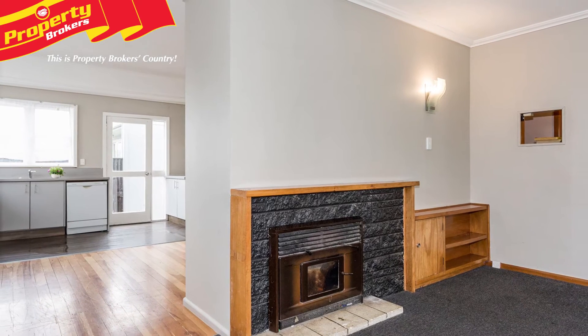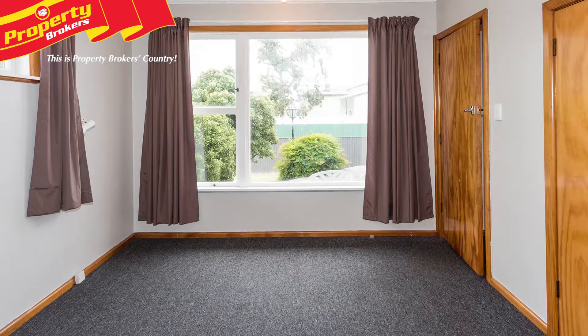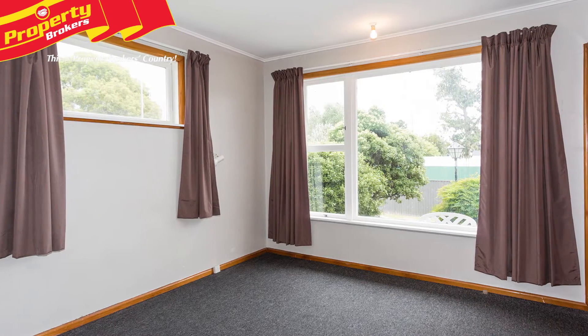With neutral tones throughout, you'll easily be able to make this home your own using your furnishing flair. This property is a short stroll to Anderson Park, across the road from both intermediate and high school, and just around the corner from the supermarket.